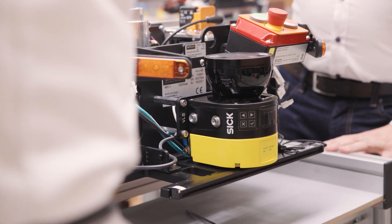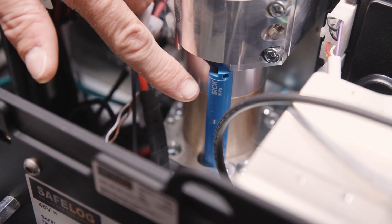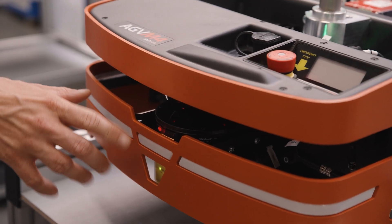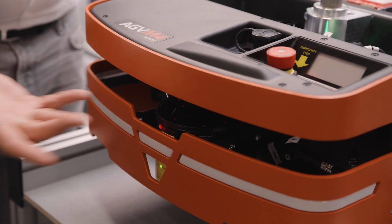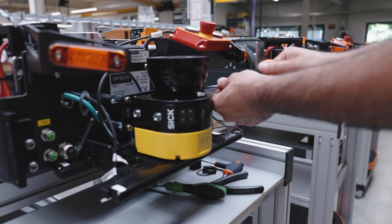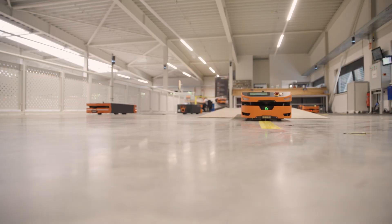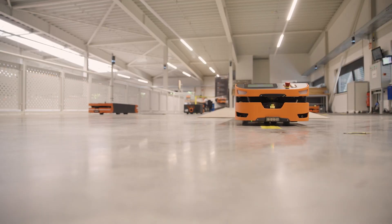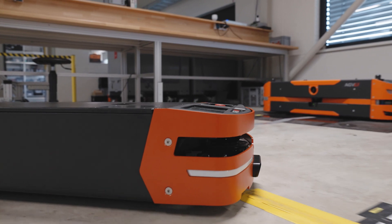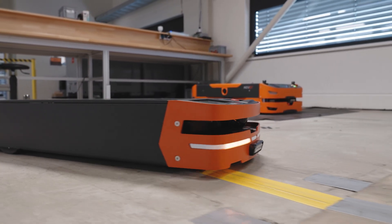The robustness of the system lies precisely in the fact that we always use different data sources. That means we don't always just rely on the information from one system, but we can also use other features like reflectors. Another point where we use different sensor data is odometry, which is data from the vehicle about how it is moving. So we really have a lot of information available that helps us keep the system robust in operation.